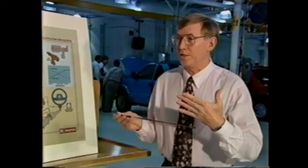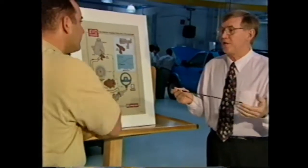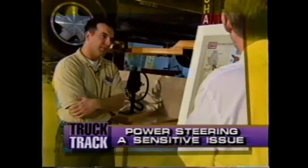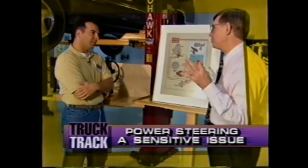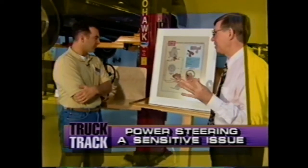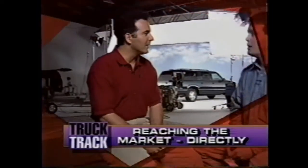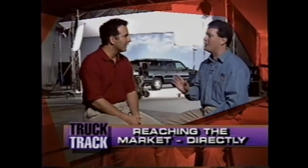We meet up with a steering engineer to find out more about speed-sensitive power steering used on Tahoe and Suburban — our technical review: power steering, a sensitive issue. And in Behind the Bowtie, we talk to a member of the Tahoe brand team to gain insight into their marketing strategies to blunt the view of Expedition reaching the market directly.